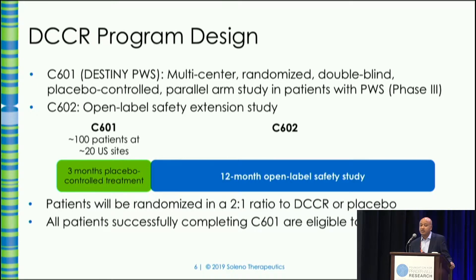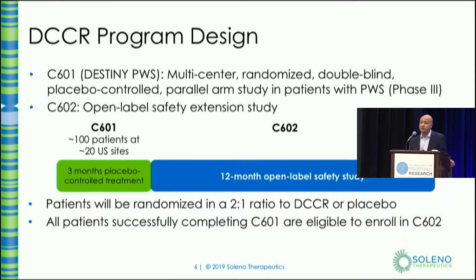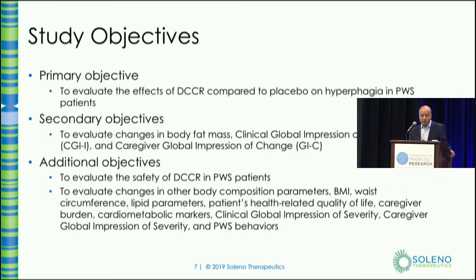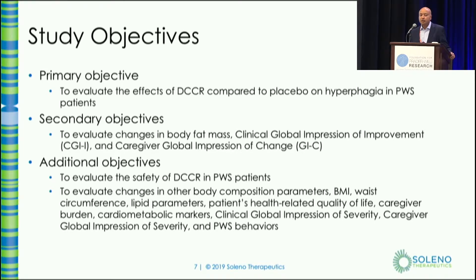Based on discussions with the FDA, the Phase 3 program we have designed is two studies. One is a Phase 3 randomized double-blind placebo-controlled study called DESTINY PWS, with about 100 patients. All patients who complete the three-month study are allowed to roll into an open-label extension study where everyone gets drug. The primary objective is to look for a change from baseline in hyperphagia. Other endpoints include clinician and caregiver impressions of change, changes in fat mass, and safety.